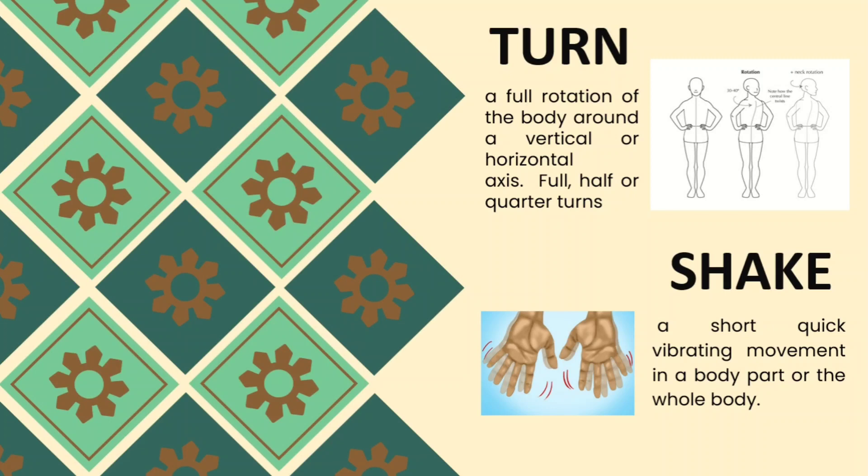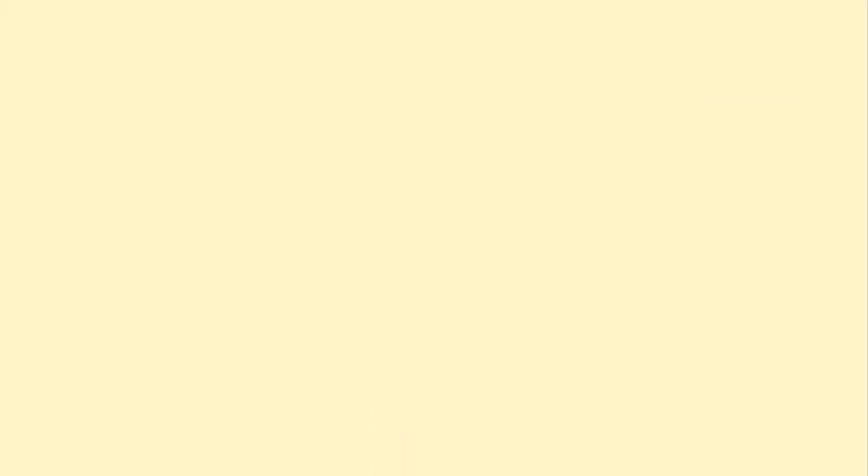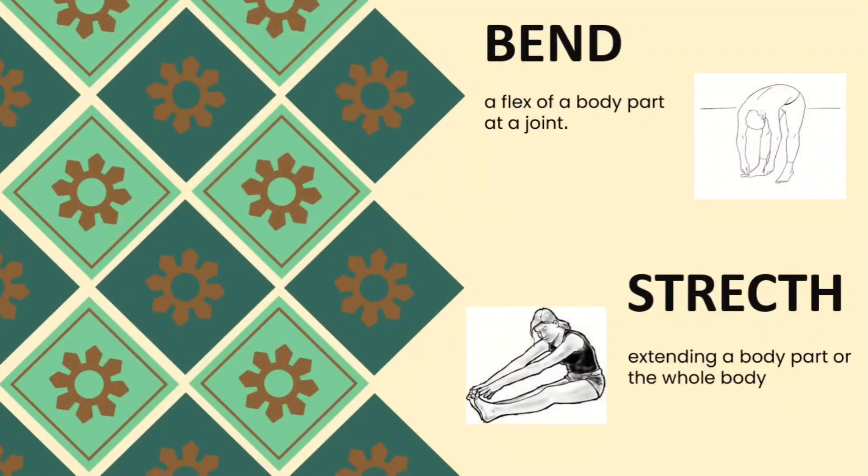Shake is a short, quick vibrating movement in a body part or the whole body. We can shake our body from head to toe. Bend is a flex of a body part at a joint. As you can see in the picture, the body is bent, nearly touching the floor.